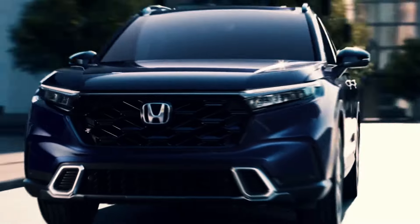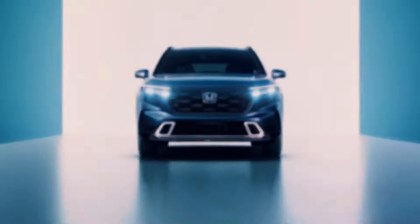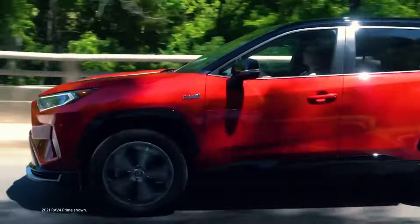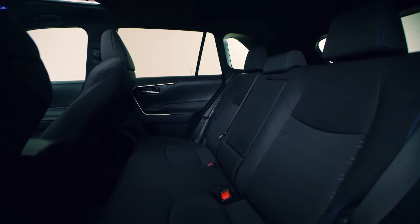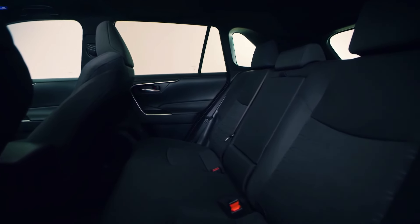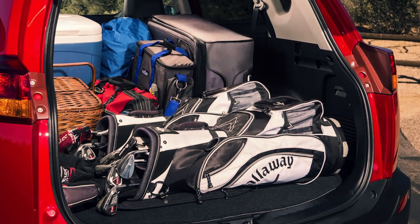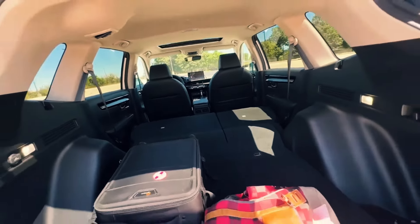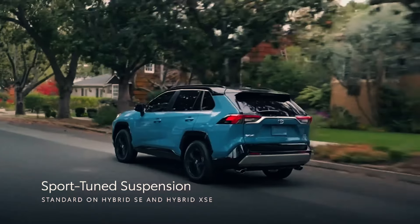So there you have it. The all-new Toyota RAV4 isn't just a car — it's a statement. With its unbeatable performance, versatility, and luxurious interior, it's redefining what it means to drive an SUV. So why settle for anything less? Experience the RAV4 for yourself and join the revolution on the road. Toyota has truly outdone themselves with the new RAV4. It's not just a car — it's a glimpse into the future.